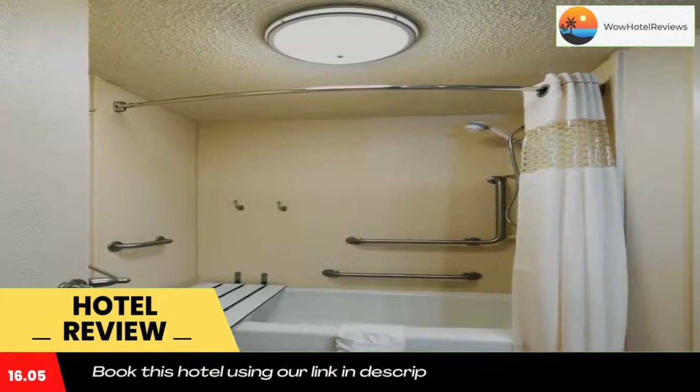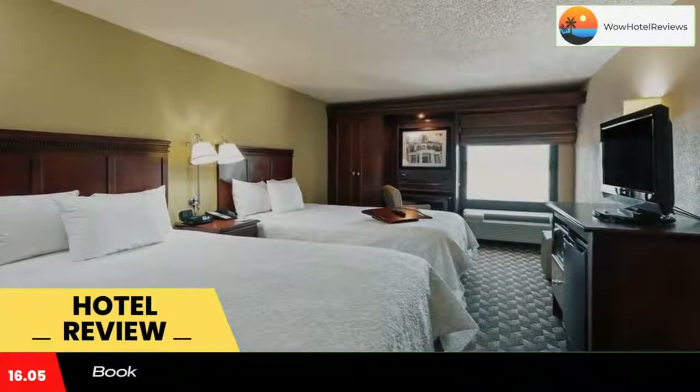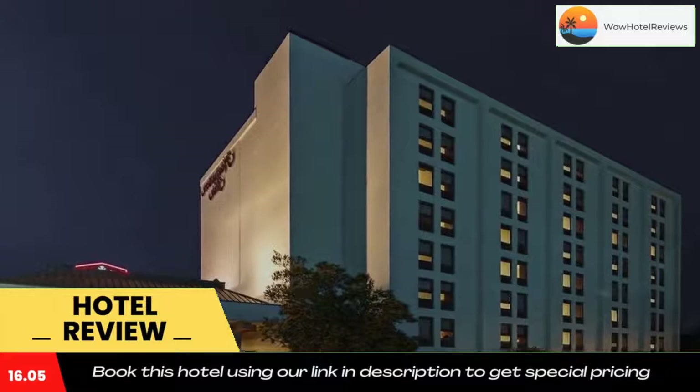Hampton Inn I-10 and College Drive is within a 10-minute drive of Casino Rouge and the USS Kidd Naval Museum. Louisiana State University is located four miles from the hotel. Use our link in the description to get a special discount on this hotel.